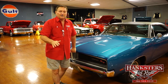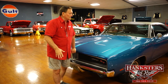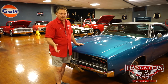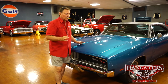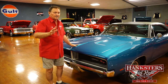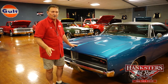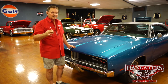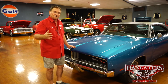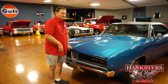We always try to give you a very good video presentation of everything we have here at Hanksters. This particular car is no exception. We're going to go over it and hopefully not miss any little marks or dings. We'll do our very best to present the car to you. If we do miss something and catch it later, we'll address that prior to shipping the car.